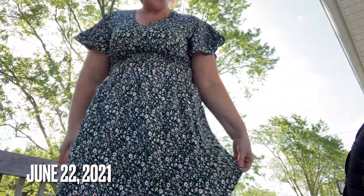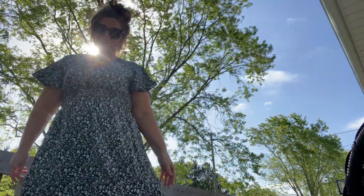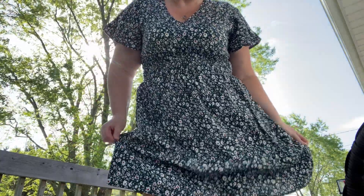Hey guys! I need to show you my outfit of the day. Can you see it? Can you see my outfit? It is so cute! Isn't it beautiful?